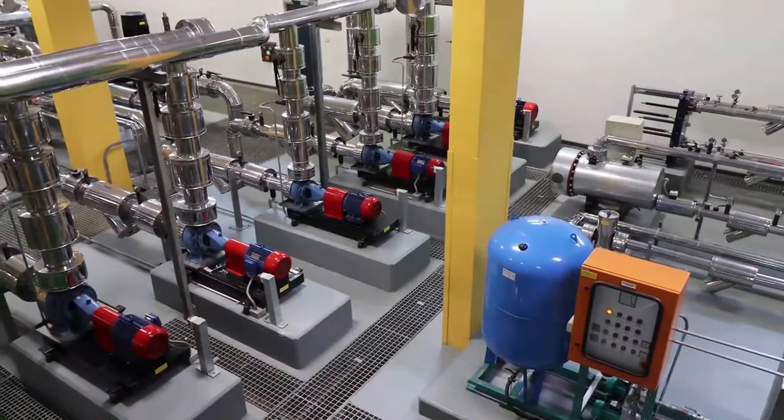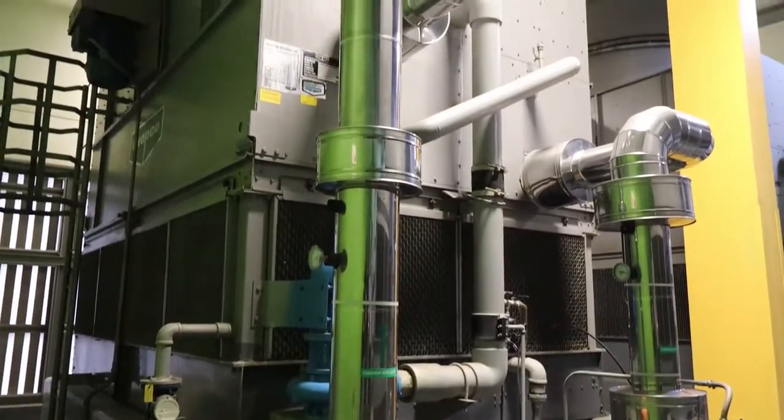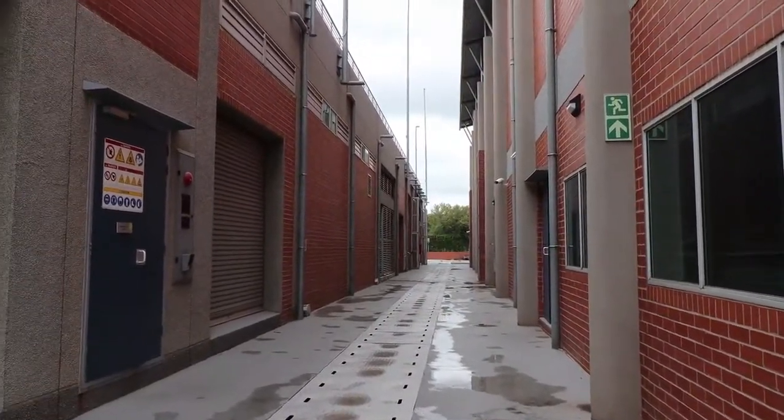It is a sustainable source of energy, especially since we're producing it ourselves, and the by-products we get from there are chilled water and less expenditures on your monthly facility bill.